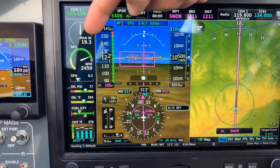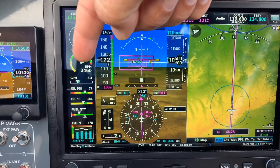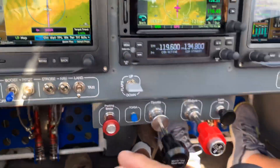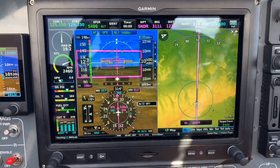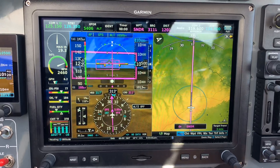It's about 147 knots, 2450 RPM, and consuming about 6 to 6.5 gallons per hour. And I don't have a hélice variable — it's a hélice fixed. And they asked me, how is this? And it's that the engine is a 180.